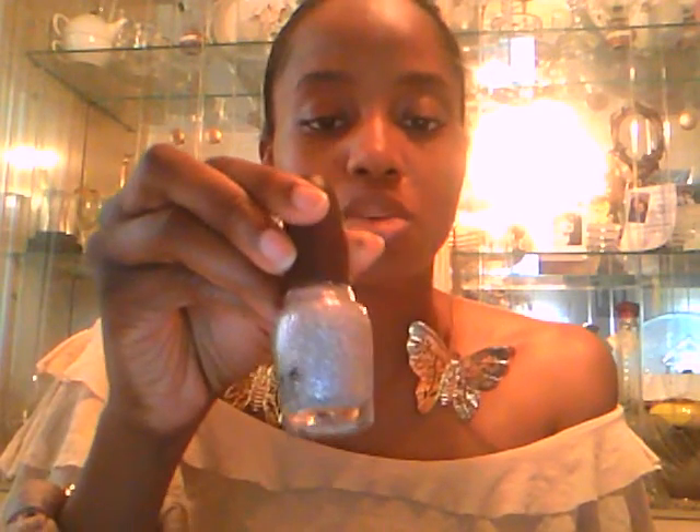Then we have the Sephora one — I believe this is called Meet Me at the Disco. It's just like an all-glitter polish and it dries crazy fast. It's by Sephora, and it's an OPI product. A lot of you YouTubers are already so in love with your OPI products — you know, dries well and lasts a long time. Just love it.